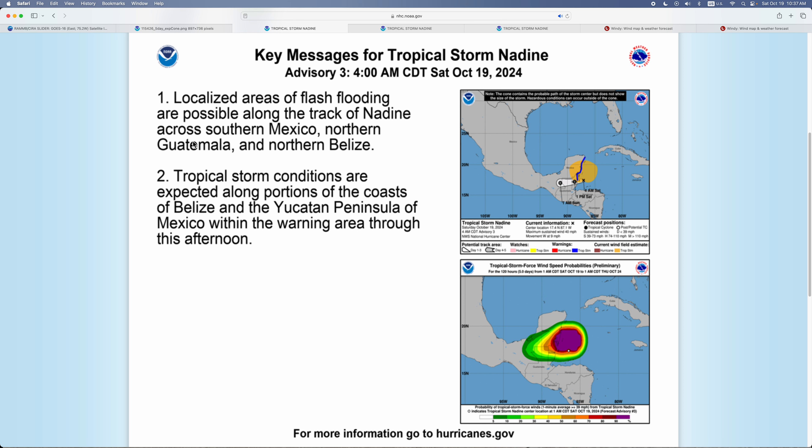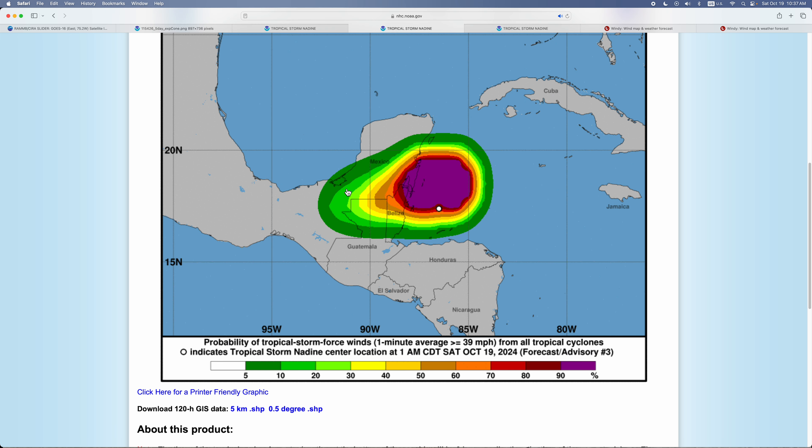Here are the key messages. Localized areas of flash flooding are possible along the track of Nadine across southern Mexico, Guatemala, and northern Belize. Tropical Storm conditions are expected along portions of the coast of Belize and the Yucatan Peninsula, with a Tropical Storm Warning in effect.